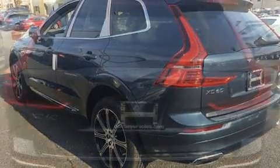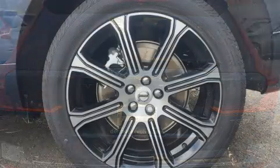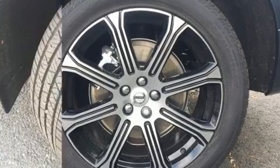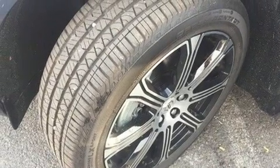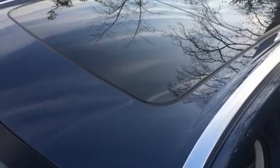Volvo prioritized practicality, efficiency, and style by including a trip computer, heated front and rear seats, a power liftgate, rain-sensing wipers, lane departure warning, and power front seats.